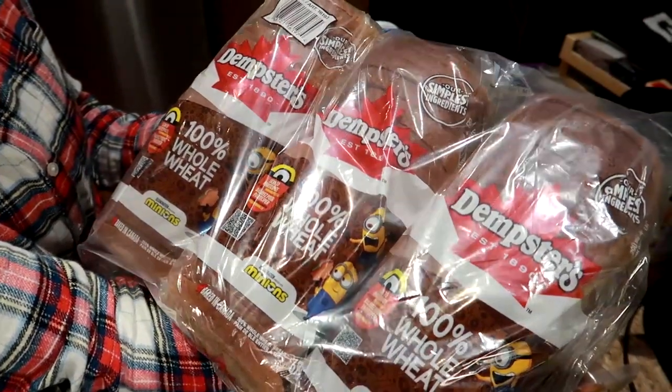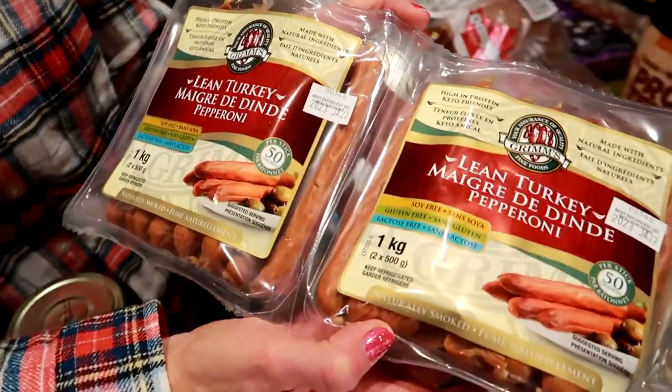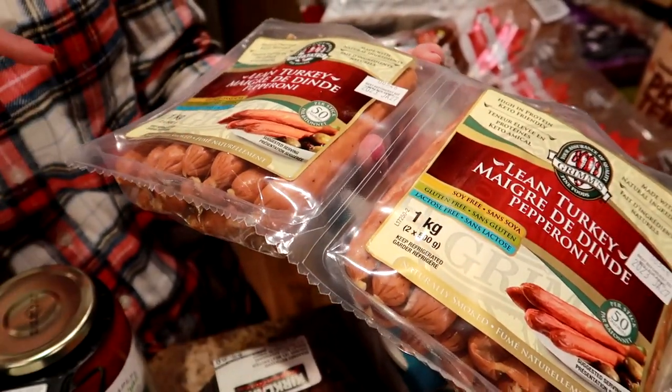We also got three Dempster's 100% whole wheat breads. These are amazing — we've been eating these for lunch. They're turkey pepperoni, lean turkey pepperoni. You get two big containers; we cut it in half, put one in the freezer, and it lasts us a couple of weeks.